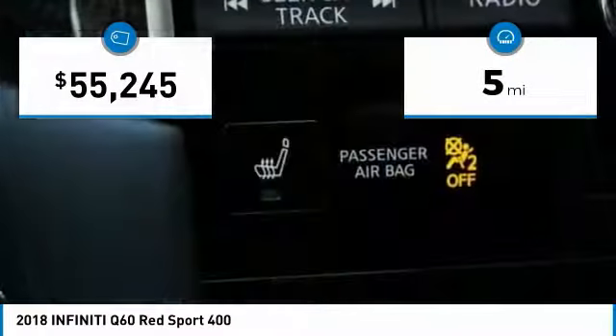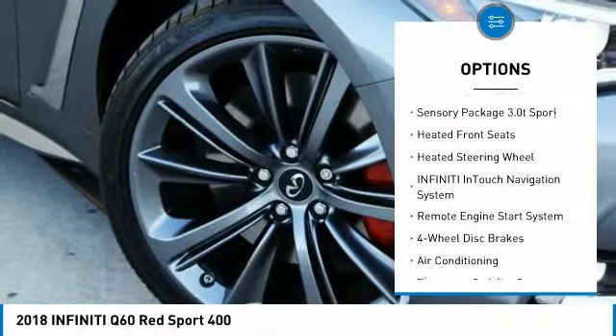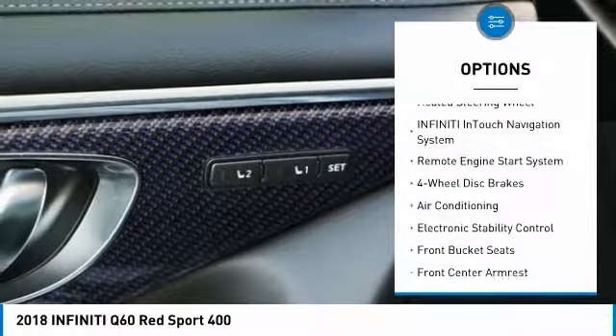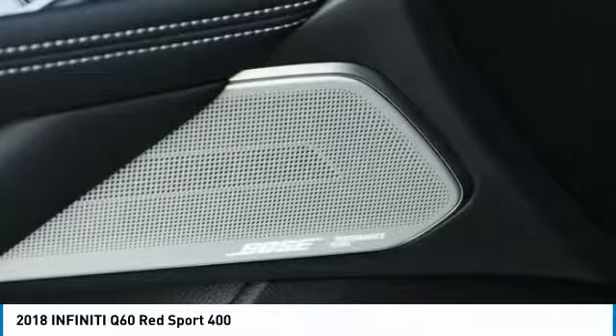Here are some of this vehicle's great options: traction control, power passenger seat, air conditioning, leather wrapped steering wheel, dual airbags, power steering, alloy wheels, four wheel disc brakes, active suspension system. Come take a test drive today.